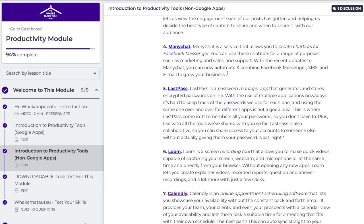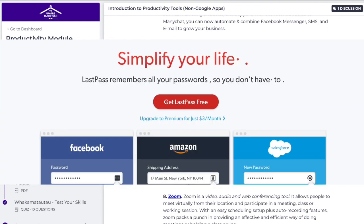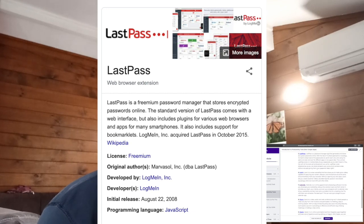LastPass is a password manager app that generates and stores encrypted passwords online. Be careful with your passwords online and security. If the device or place you've stored them is unlocked or compromised, then all your passwords are gone. For myself, I use multiple accounts and multiple passwords across many social platforms, but I just have a good memory so I keep it up here.